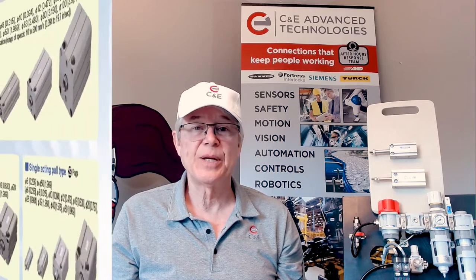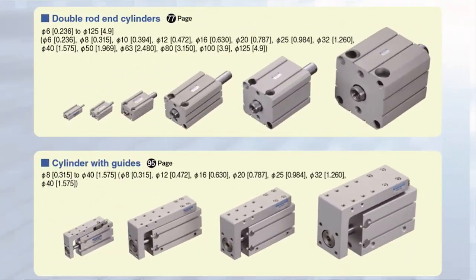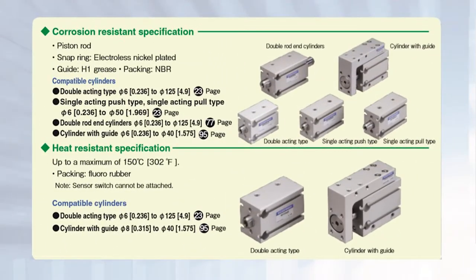The Basic Cylinder line is one of the most complete in the industry, offering single acting, double acting, double rod end, guided, corrosion resistant, heat resistant, and clean room versions.